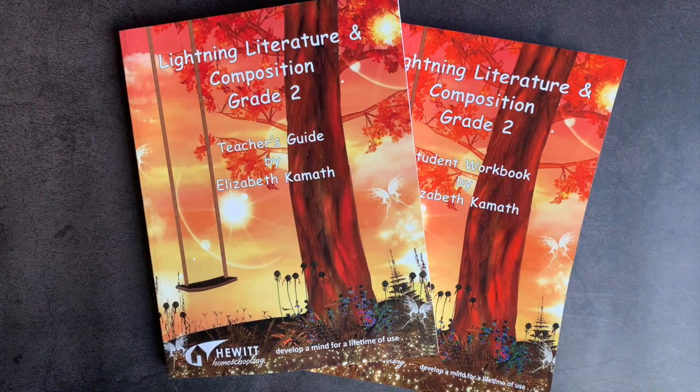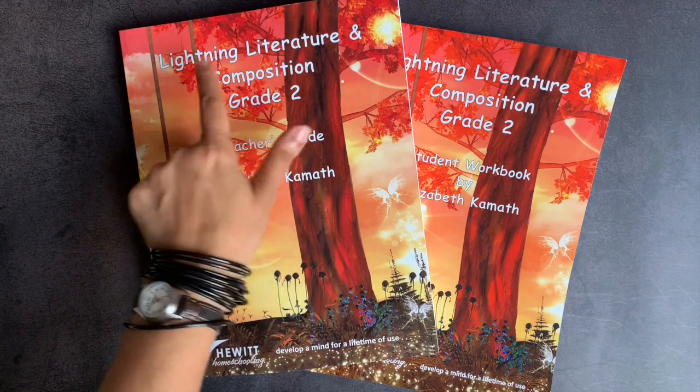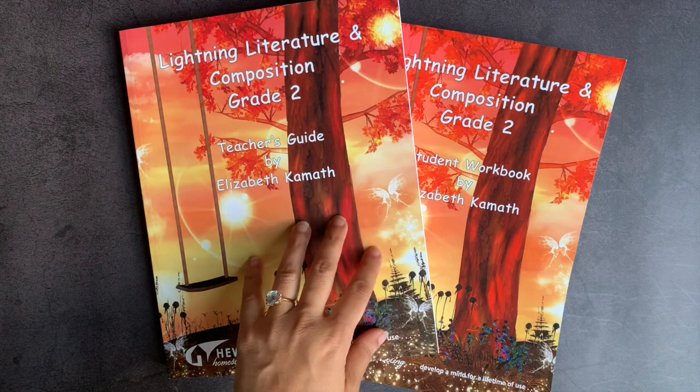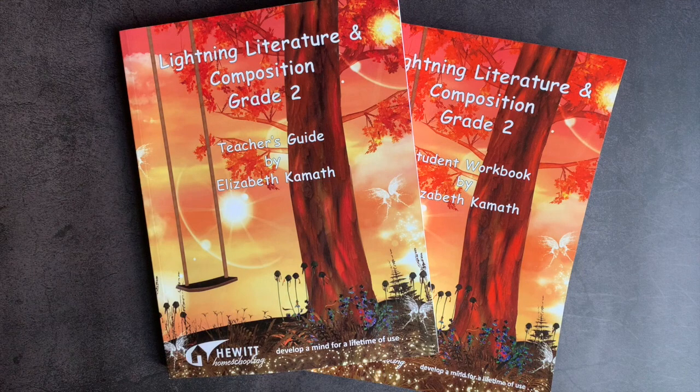Hi everyone, welcome back to Project Happy Home. For those of you who are new here, I'm Tanya, a doctor-lawyer turned homeschool mom of three kids ages 11, 7, and 6. In today's video, I am finally showing you a flip-through of Lightning Literature and Composition for Grade Two by Hewitt Homeschooling. If you are interested in videos about secular homeschooling, raising a child with ADHD, and living a more essentialist life, you have come to the right place, so be sure to hit that subscribe button down below.